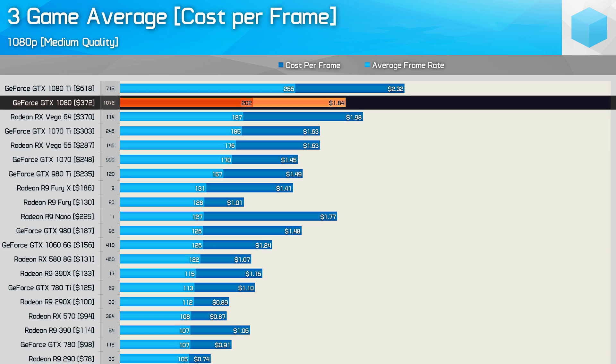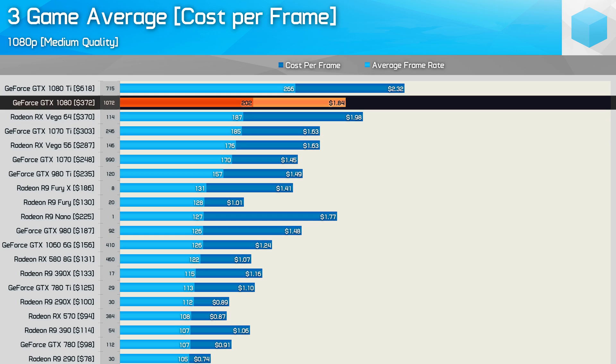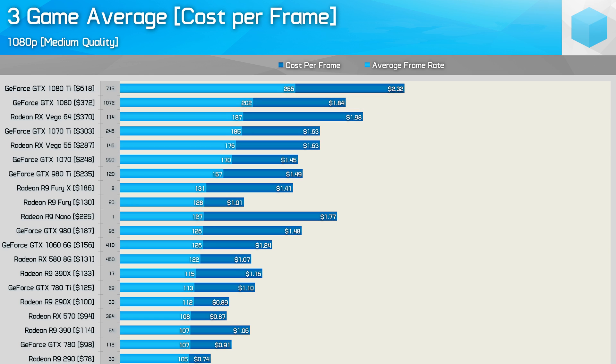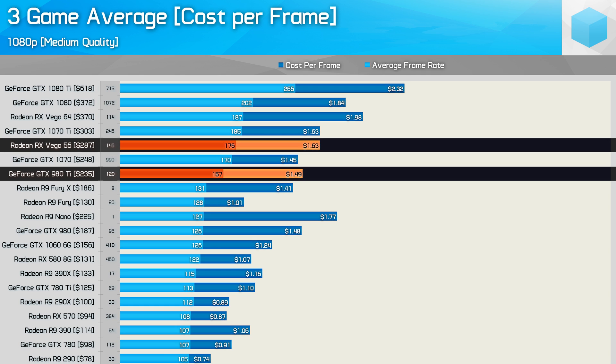For those after a high-end bargain, the GTX 1080 is worth looking into. The 1070 Ti's are arguably better value, but in December there were many more 1080s on sale — average selling price was $372, with quite a few selling for closer to $300. Even at the average price, the 1080 comes out at just $1.84 per frame, which is very good relative to other high-end GPUs. For an affordable 1440p experience, a second-hand GTX 1070 or Vega 56 is probably the way to go — though your chances of landing a GeForce card are almost seven times better. The 980 Ti also looks like great value, though there weren't many of them on sale.